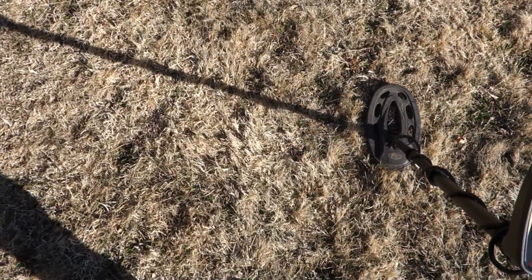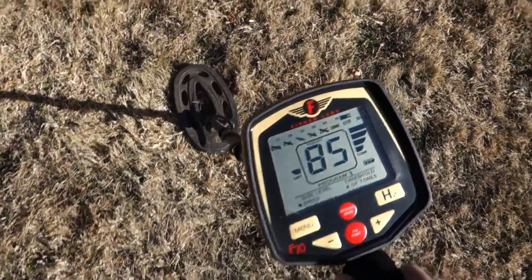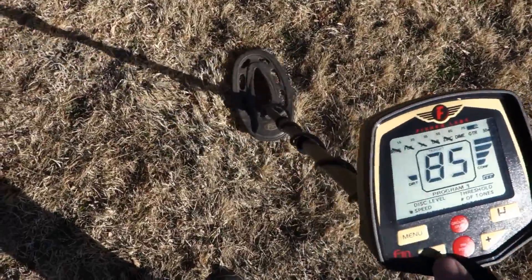Another quarter, real shallow. As you can see my settings, I'm all the way discriminated up to the dime — just cherry picking right now. I'm only out here about an hour so I'm not going to dig trash.